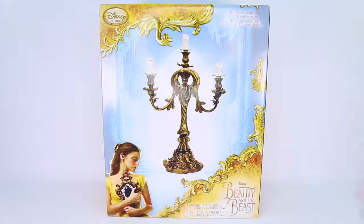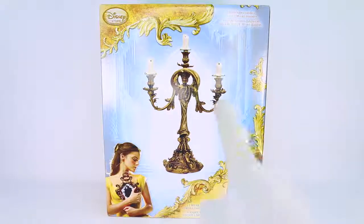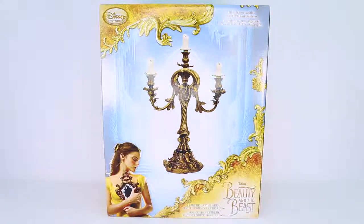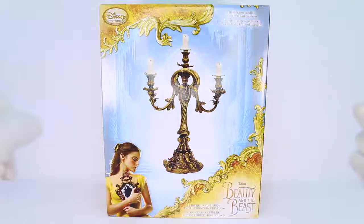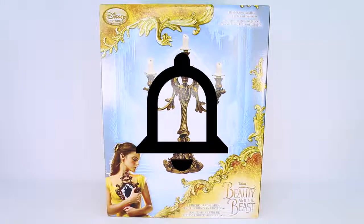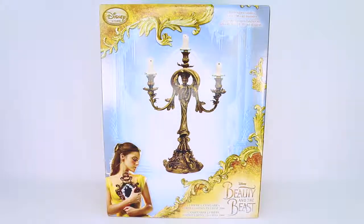Hey everybody, it's Rylan and welcome back to my channel. Welcome back to another Disney limited edition item review. Today we have the Beauty and the Beast 2017 live-action Lumiere candelabra figurine to review and unbox with you. If you are new to my channel and you have the same interests as I do, like Disney limited edition items, please go ahead and hit that subscribe button and then don't forget to hit that little bell icon so you are notified every single time I upload a brand new video.